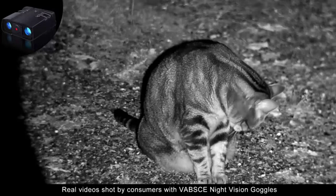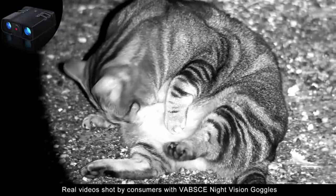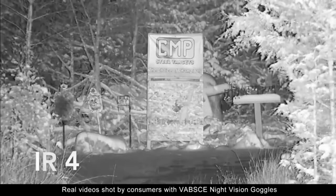Our night vision goggles are perfect for observing wildlife, hunting, camping, fishing, farm security, or outdoor exploration. Our night vision scope supports 8GB to 128GB cards, and it comes with a 64GB card, which enables video shooting and image capturing at the time of observation. The included 64GB card can support storing about 80,000 pictures.